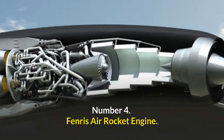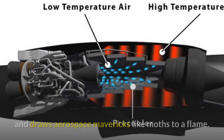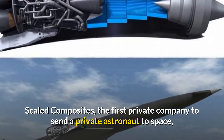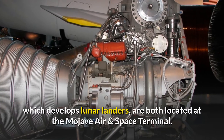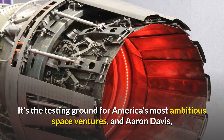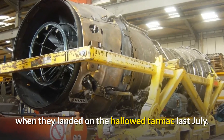Number 4: Fenris Air Rocket Engine. A tiny airfield about two hours north of Los Angeles, sitting on the edge of a vast desert expanse, draws aerospace mavericks like moths to a flame. Scaled Composites — the first private company to send a private astronaut to space — and Mastin Space Systems, which develops lunar landers, are both located at the Mojave Air and Space Terminal, America's most ambitious space venture testing ground.